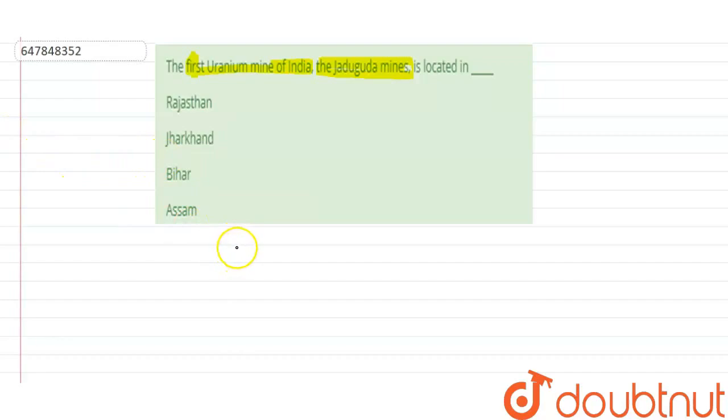First of all, what we have to know is: the first uranium mine of India, known as Jadugura Mines, is located in which state? Is it Rajasthan, Jharkhand, Bihar, or Assam?